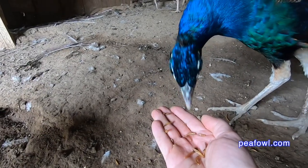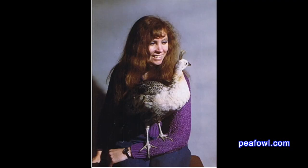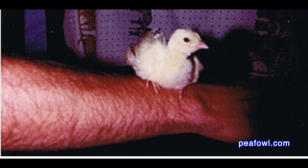Mrs. Peacock had Junior, her pet peacock — which turned out to be a peahen, as we found out when we first started some 43 years ago. It used to fly on Mrs. Peacock's shoulder and used to follow us around.